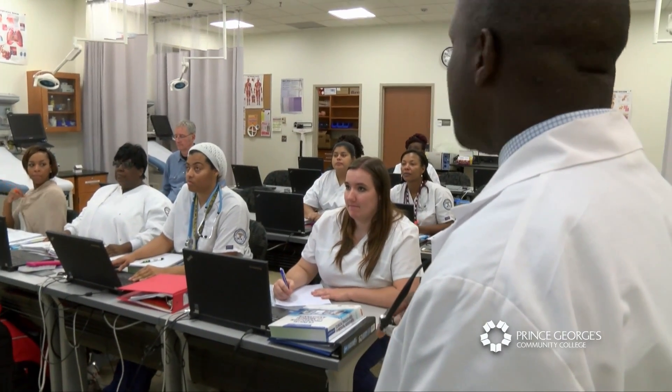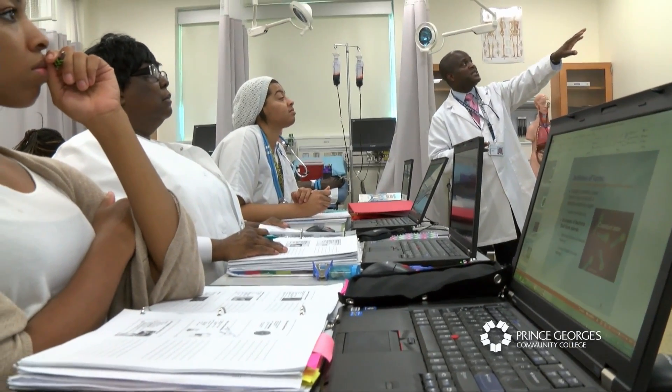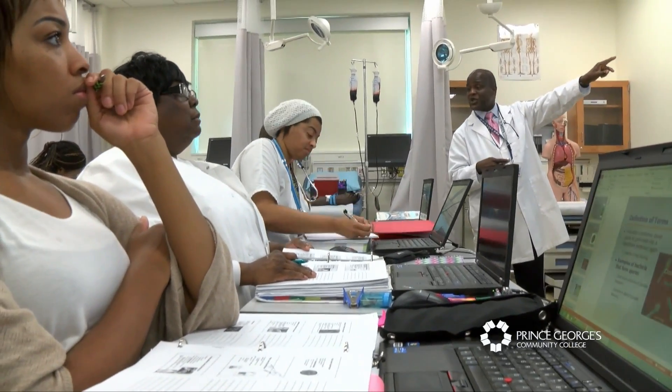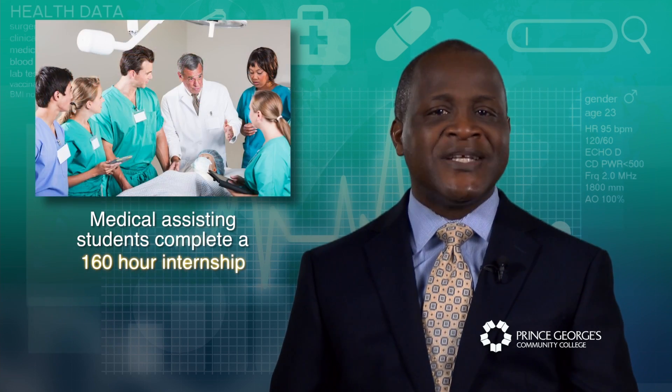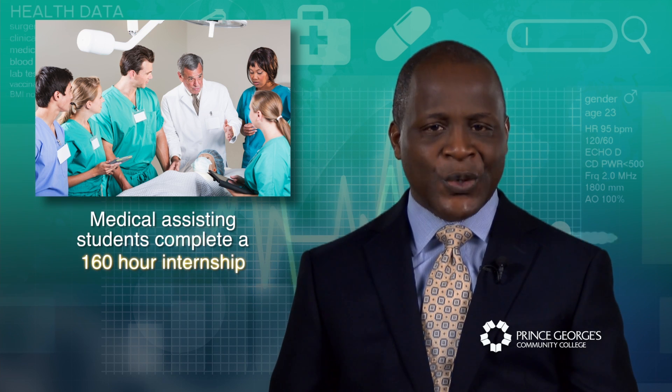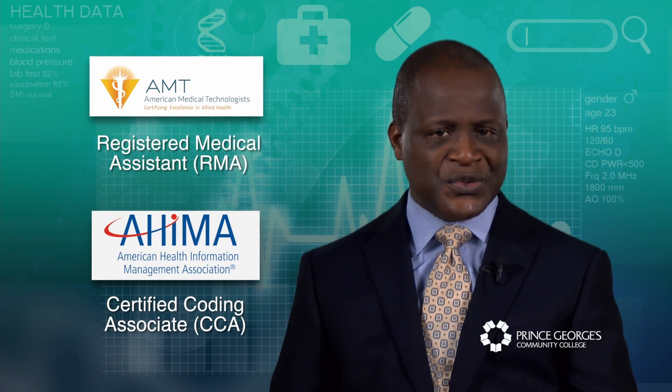What we're going to learn about is what makes the autoclave so special. Prince George's Community College offers an associate's degree in medical assisting. Upon completion of the program, the student participates in a 160-hour internship at a local health care facility, and then the student is eligible to apply for a number of national certifications.